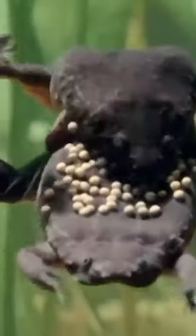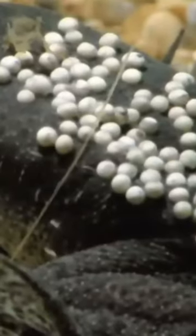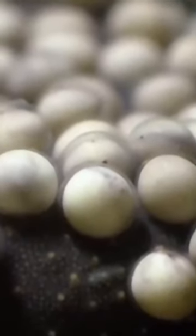Meet the Suriname toad, master of epidermal gestation — or as I like to call it, dermal incubation. Forget laying eggs in water like ordinary frogs; these toads have a unique twist. The female tucks fertilized eggs into pockets on her back, and the mother's skin acts as a protective cloak, growing over the eggs like a magical shield.